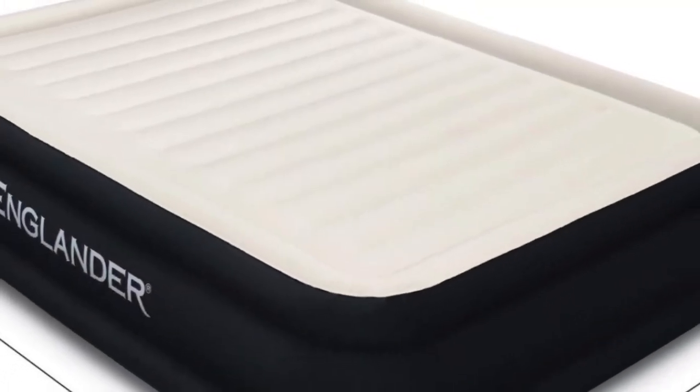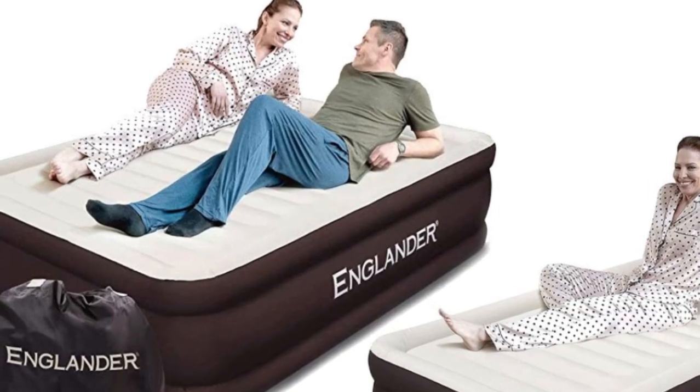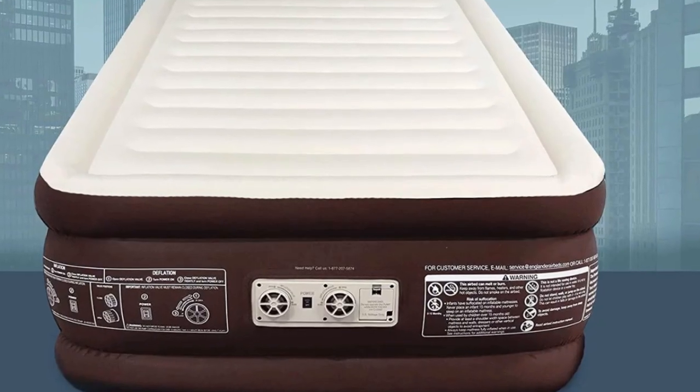Welcome to my channel. Englander air mattresses have welded seams that provide exceptional strength and durability. Unlike many other air mattresses, the Englander doesn't lose its shape or form over the course of time it's used.